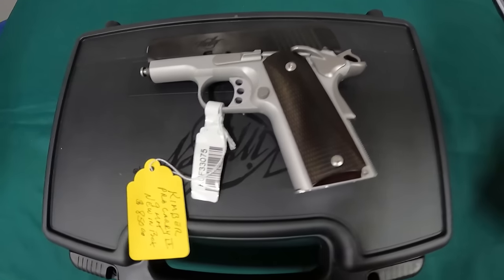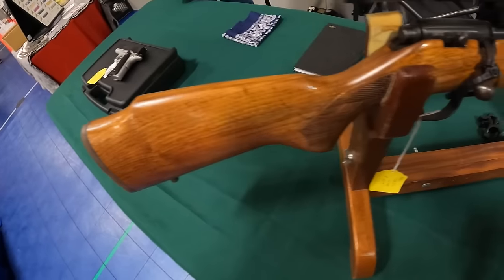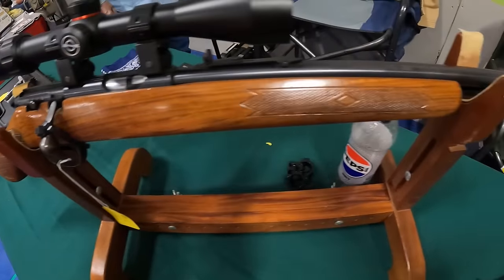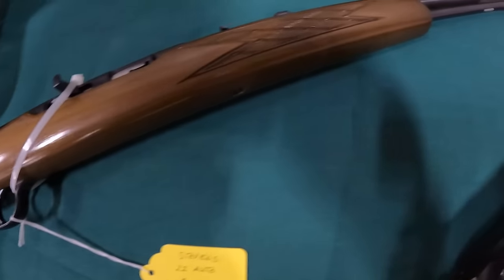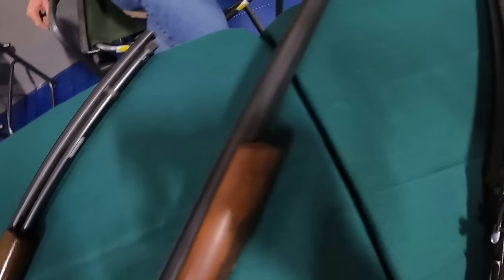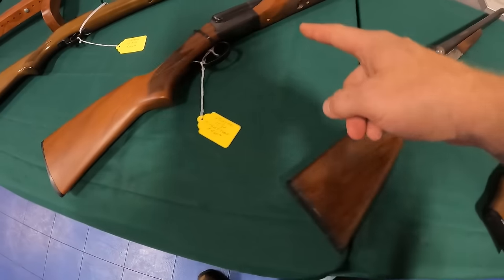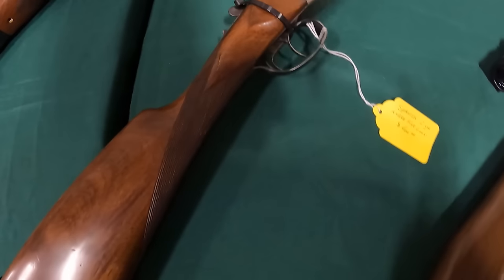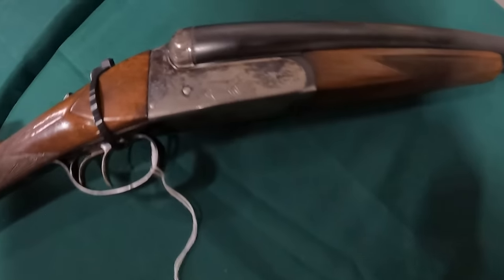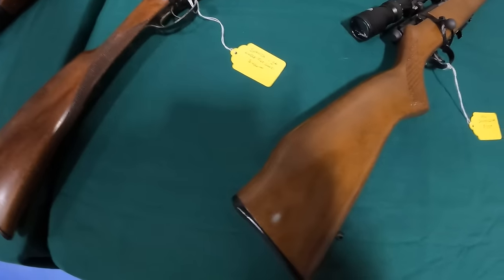Very nice Kimber carry 9mm at $850, beautiful. Marlin 22 Mag, beautiful. Got a Stevens 22 auto at $250. We've got an over-under Stevens 12-gauge with four chokes and tubes at $460 — I like that, for the coach gun I like that a lot. Got a Spanish 12-gauge at $400 — shorty too, I like that.